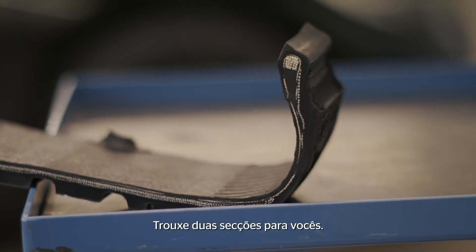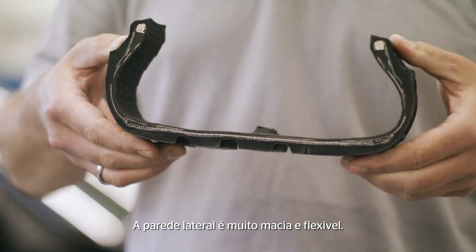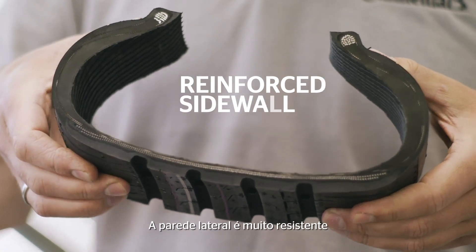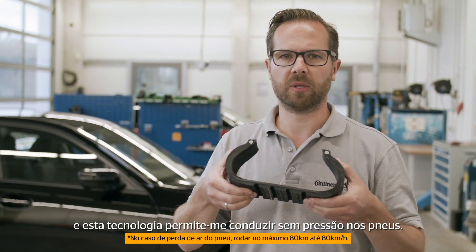I've brought two sections for you. This is a section of a standard tire — the sidewall is very soft and very flexible. This is a section of a run-flat tire. The sidewall is very strong, and this technology enables me to drive without tire pressure.